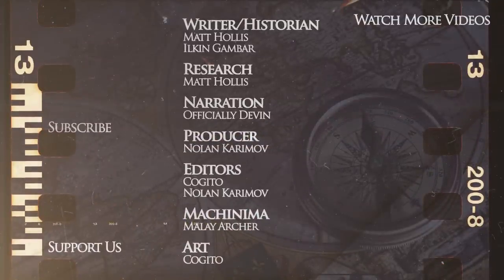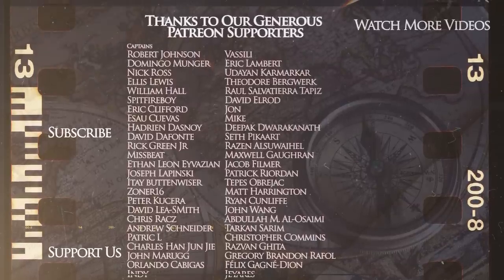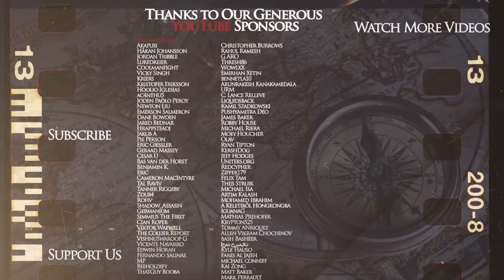We would like to express our gratitude to our Patreon supporters and channel members who make the creation of our videos possible. You can also support us by buying our merchandise via the link in the description. This is the Kings and Generals channel, and we will catch you on the next one.